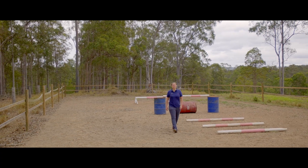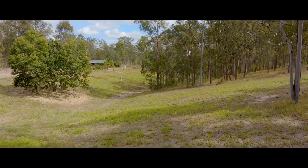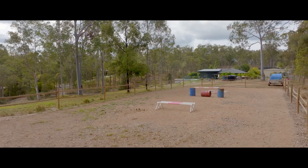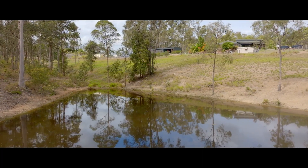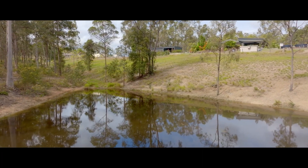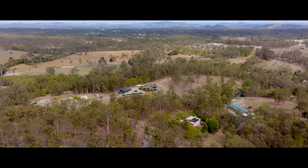Situated on 11.73 acres, this amazing lifestyle property has so much to offer. Perfect for the horse enthusiasts — we have a large arena and massive paddock with access to the beautifully large dam. The property is fully fenced. There's plenty of space here for the kids and pets, and we're in a delightfully quiet rural location.